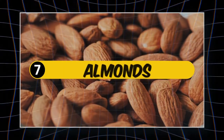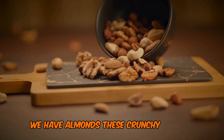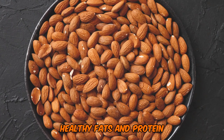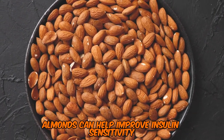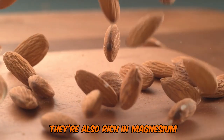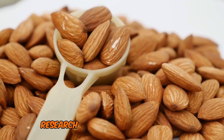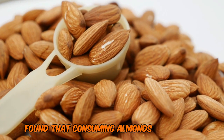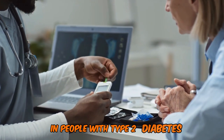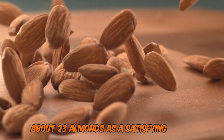Number 7: Almonds — The Heart-Healthy Handful. Nutting their way into seventh place, we have almonds. These crunchy treats have a GI of 0 and are packed with fiber, healthy fats, and protein. Almonds can help improve insulin sensitivity and reduce post-meal blood sugar spikes. They're also rich in magnesium, a mineral that plays a crucial role in blood sugar control. Research published in the journal Metabolism found that consuming almonds with meals significantly lowered post-meal glucose levels in people with type 2 diabetes. Aim for a small handful — about 23 almonds — as a satisfying snack.